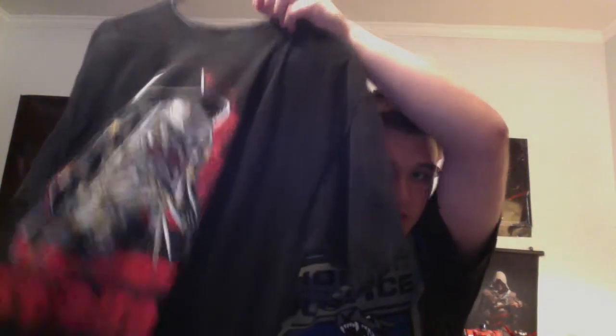It combines two of my favorite things in one — it combines Freddy Krueger and Predator. See right there, I can't quite get it on the camera, but it's the Predator shirt. One of my favorites, and this thing was nine bucks — worth it.